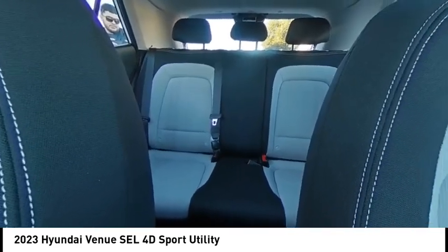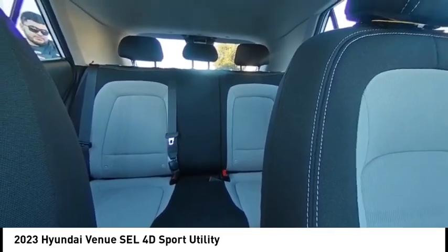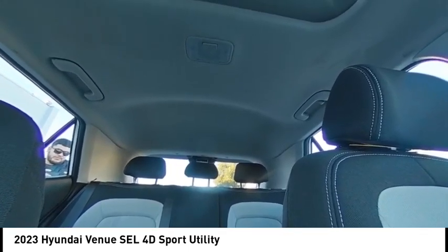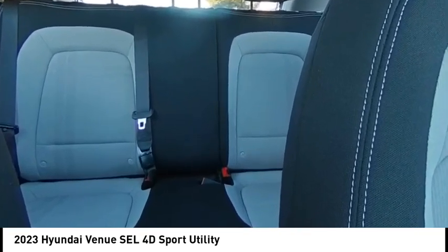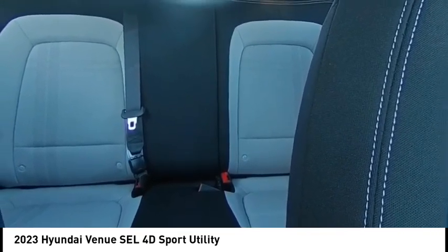Electronic stability control, alloy wheels, rear spoiler, brake assist, traction control, remote keyless entry, power moonroof, four-wheel disc brakes, front wheel independent suspension, speed control.